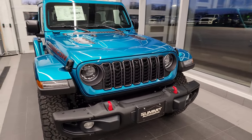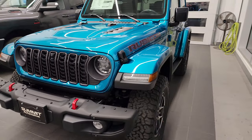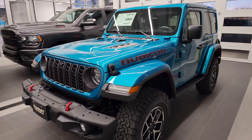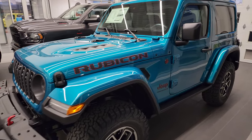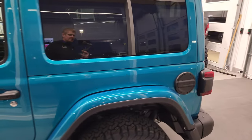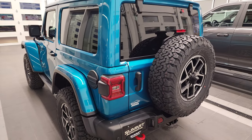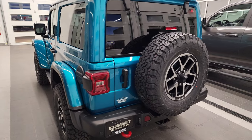Hey everybody, this is Brett, and today I'm really excited to show you this Jeep Wrangler. I know a lot of people on the channel like to see these Wranglers, especially the two doors. Now this is a sold vehicle, and the customer's actually on their way to come get it right now. They're about 20 minutes out, so I just wanted to snap a quick video before they get here.